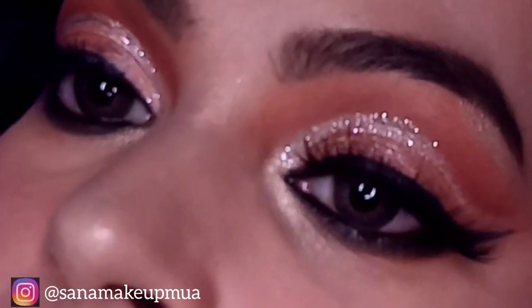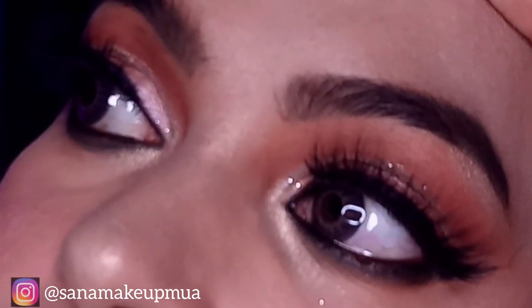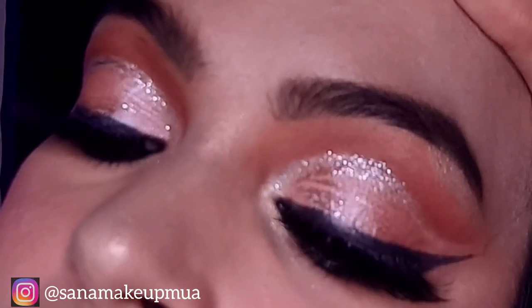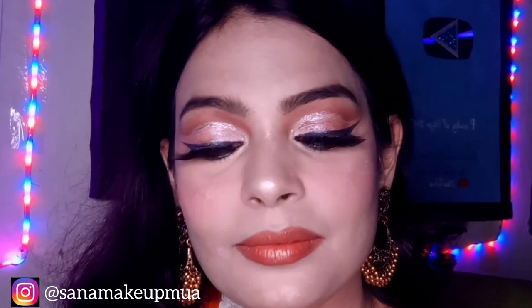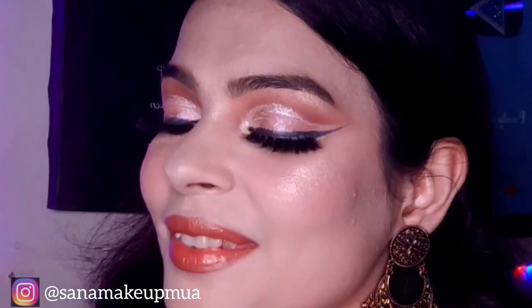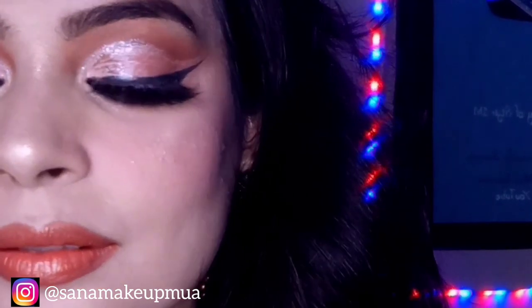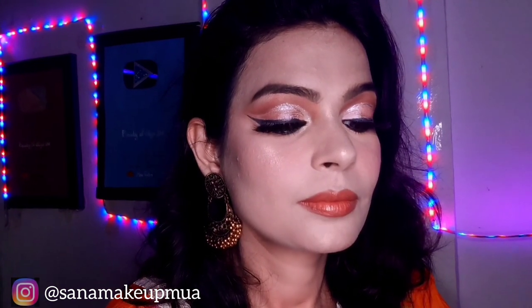Hello friends, Assalamualaikum, welcome back to my YouTube channel. This is Sanaa. Today I have come with a new makeup video which is pink eyeshadow. I believe that women should always look pretty as it builds self-confidence. Today's makeup on my face features eyes which are very beautiful and well made up. If you are passionate about makeup, you must watch this video.